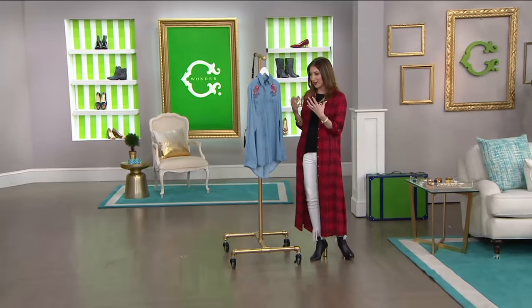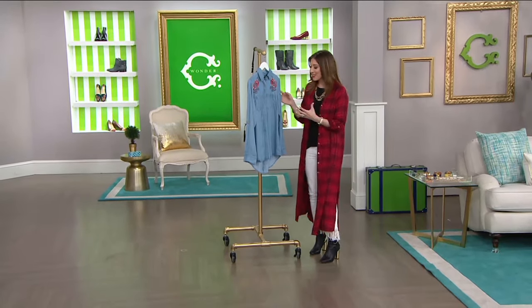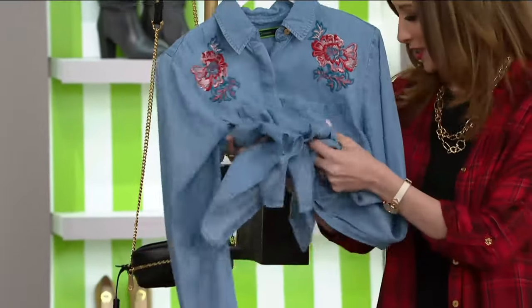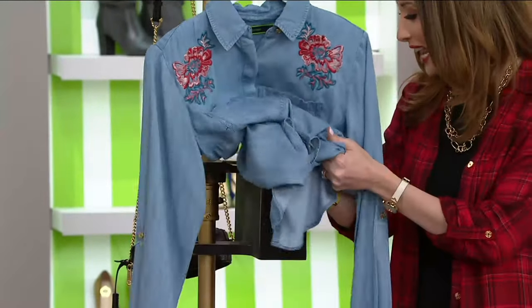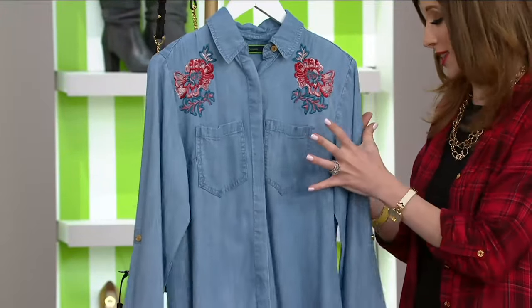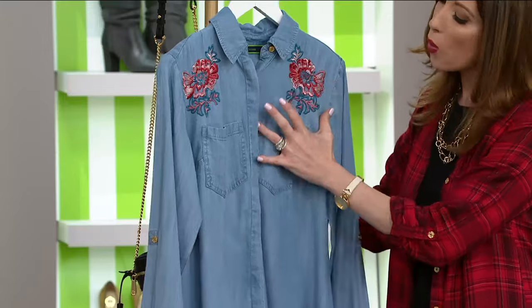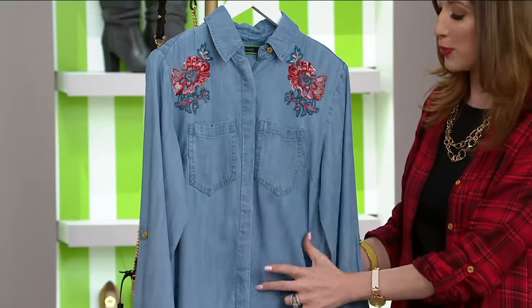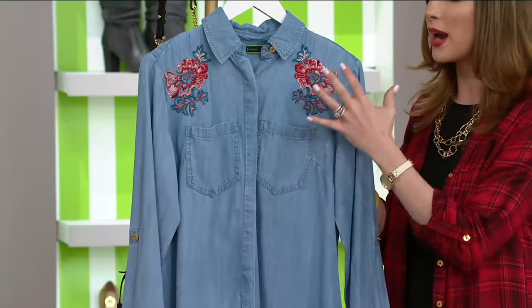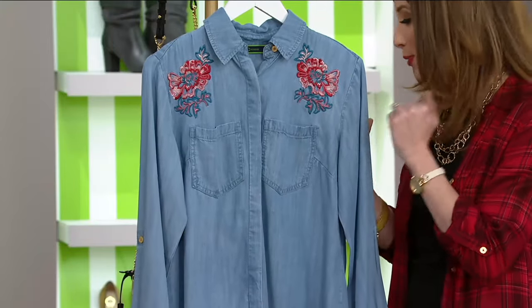This is our Carry blouse with embroidery, and even though it's one color — it's light indigo — I want you to see just how light and soft and dreamy this fabrication is. It's Lyocell, this wonderful interwoven fabrication with rayon that gives it the structure of a woven, but that rayon gives it incredible softness.